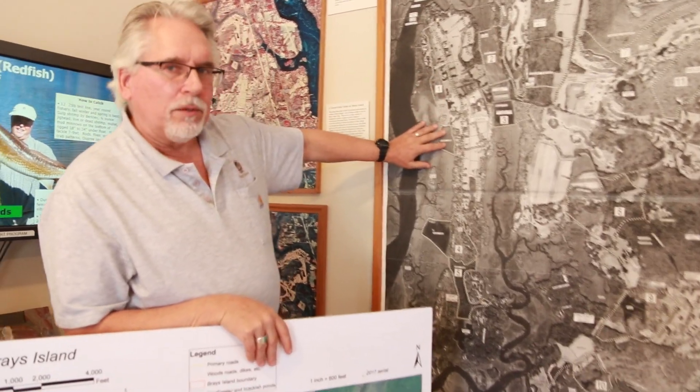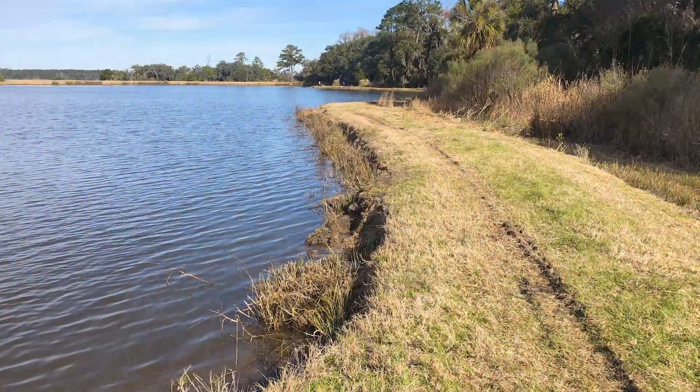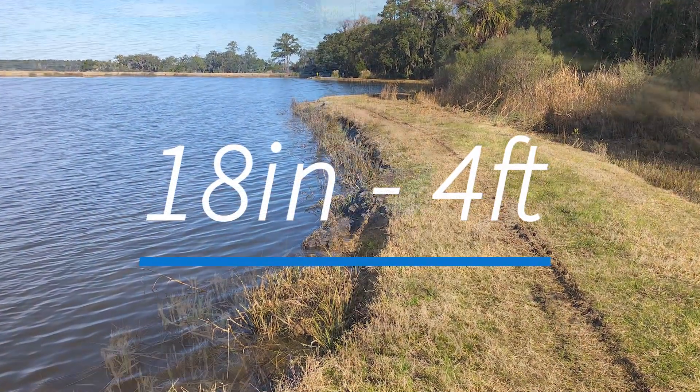Unfortunately, due to the community's positioning along the East Coast, wind and rain have caused the banks along certain fishing impoundments to erode over time, creating drop-offs ranging from 18 inches to 4 feet.